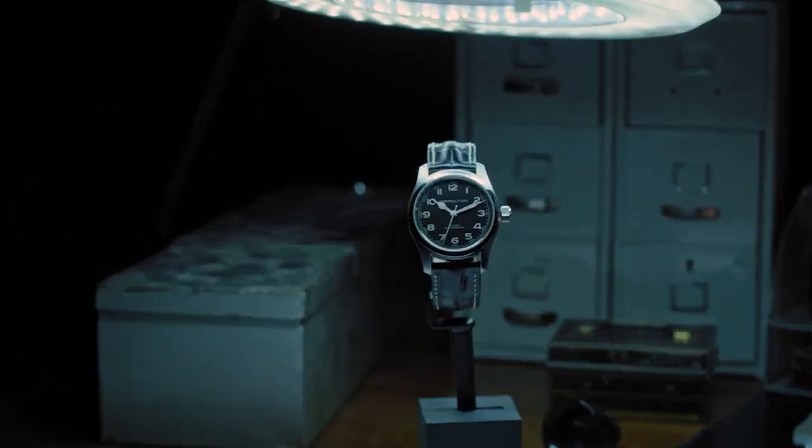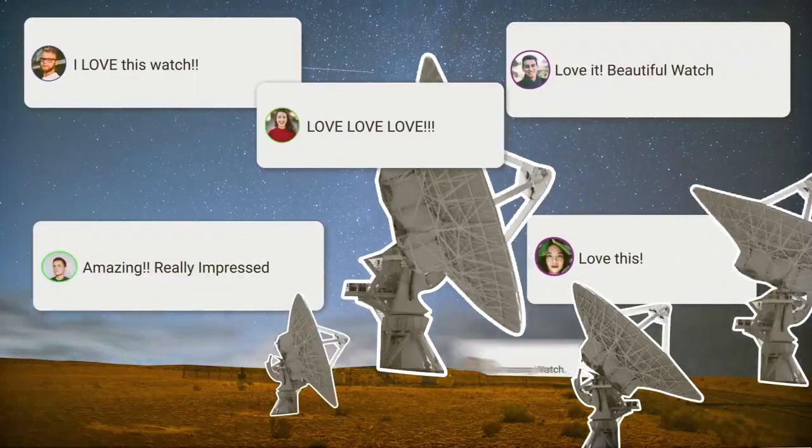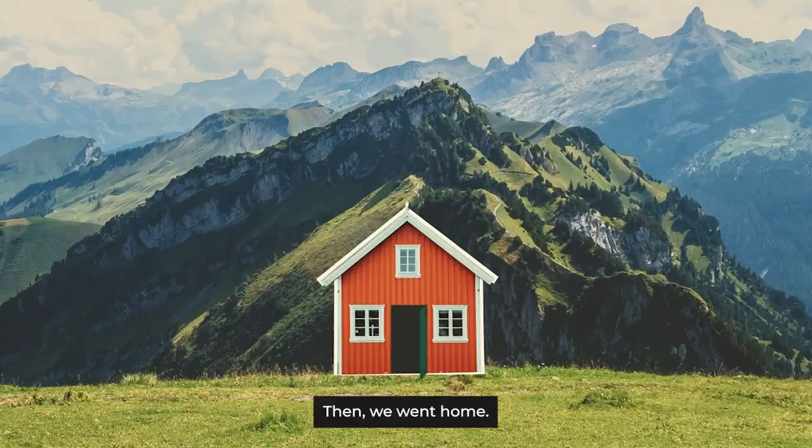So we went big. We made them perfect. It was huge. One of our best-selling watches. Then we went home.